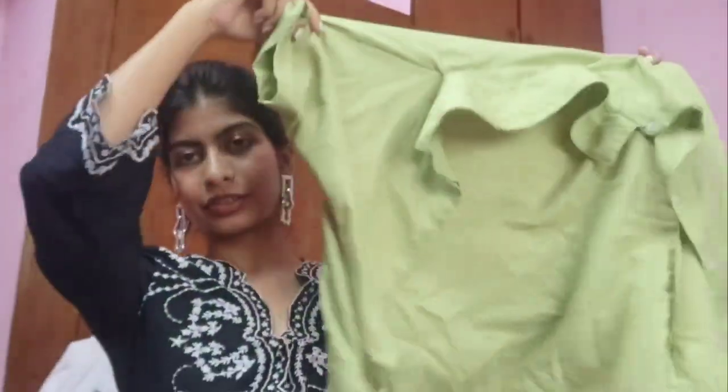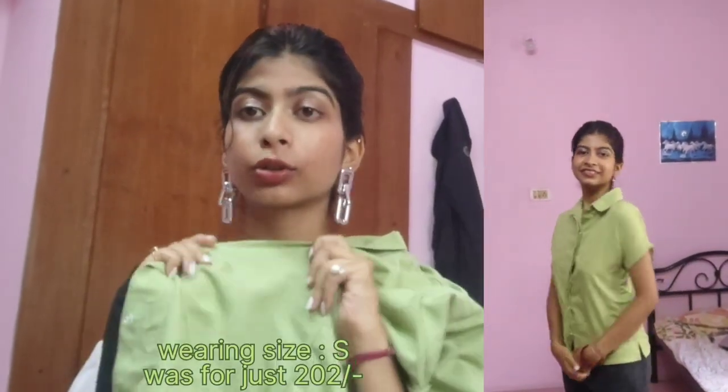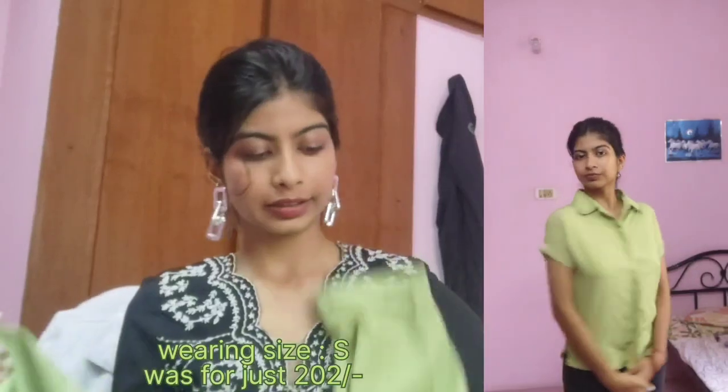The next shirt is my absolute favorite — I've worn it so much it got a bit wrinkled. This is the shirt: it's in a light green color, it looks so pretty when you wear it, and the material is so soft. This is the half-sleeve shirt.